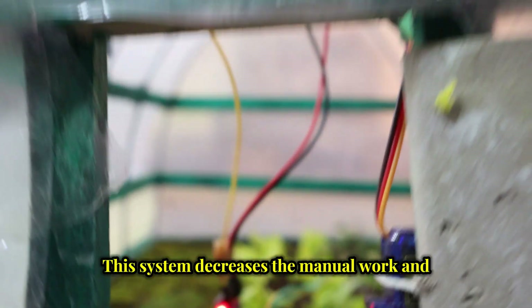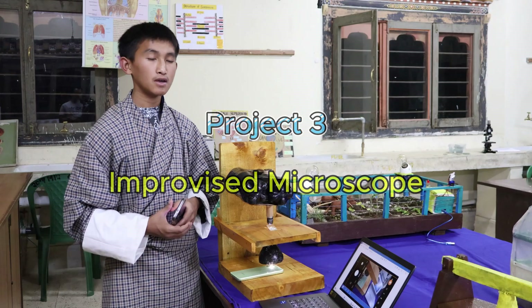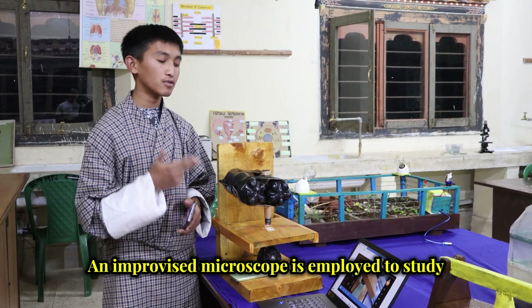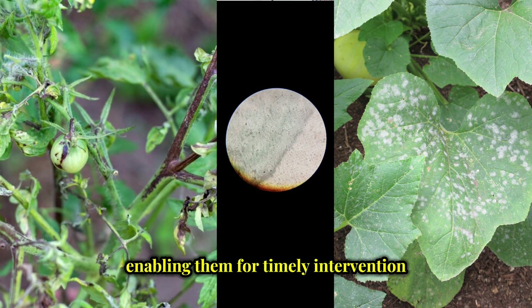This system decreases the manual work and improves greenhouse efficiency. An improvised microscope is employed to study and diagnose crop diseases, enabling timely intervention and better management practices.